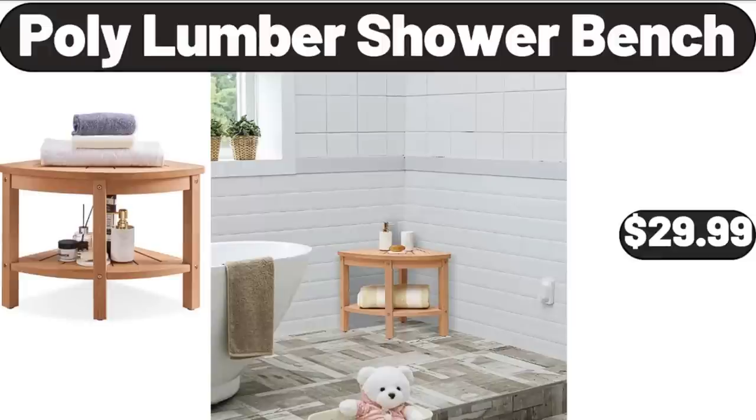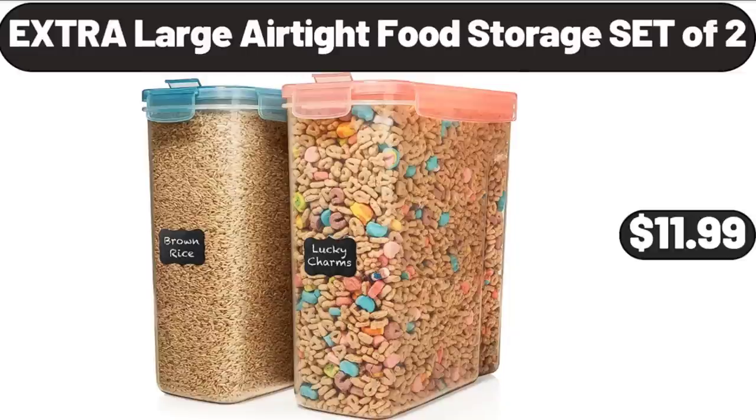Poly Lumber Shower Bench, $29.99. Extra Large Airtight Food Storage Set of 2, $11.99.